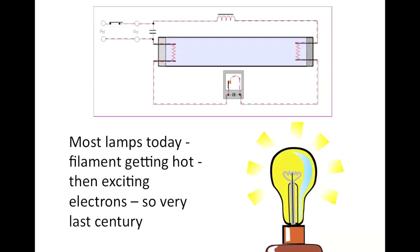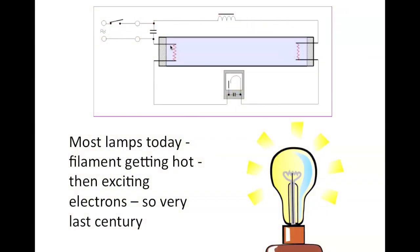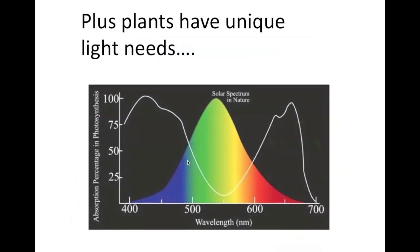Really, nothing has changed for a very long time in lighting. Most of the lamps we use today in grow rooms use electric filaments. The filaments get hot, they excite electrons from mercury gas, the mercury electrons bounce off a phosphor coating on the inside of the tubes, and that's what gives us light. It's very last century.